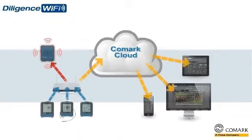The new Diligence Wi-Fi solution, including Comark cloud, is your easy route to quality assurance and HACCP compliance reporting.